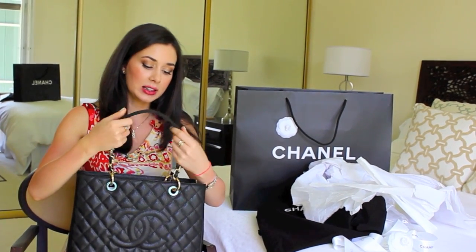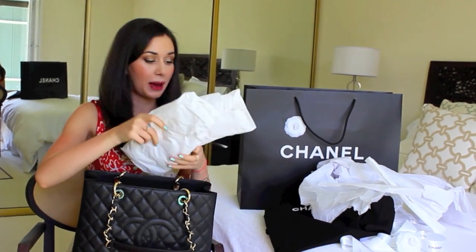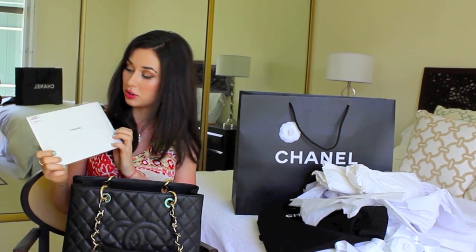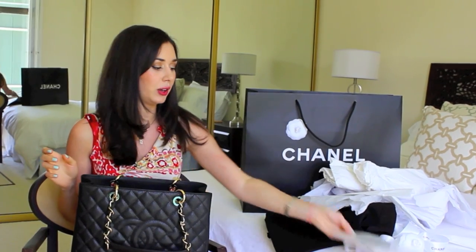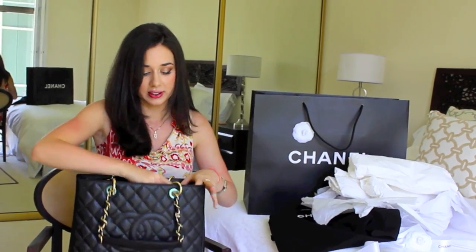So this is a Grand Shopping Tote — most people call it the GST. There is a smaller size which is the Petite Shopping Tote, but I wanted the big one because I will be using this bag for work. I love the size because you can fit full documents in it, which was really important to me, and I will be using it for travel. Getting back to what's actually included with the bag — there's a little wipe that you can use to polish your bag, made especially for it. That's again the detailing you get with a luxury bag.